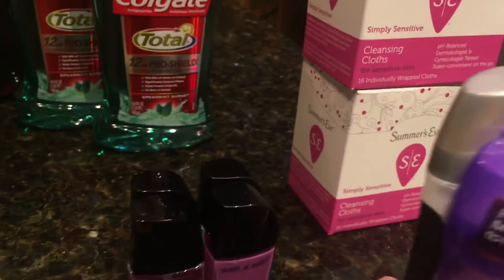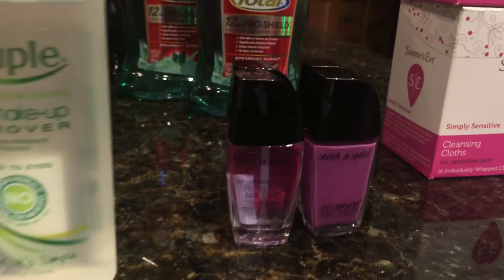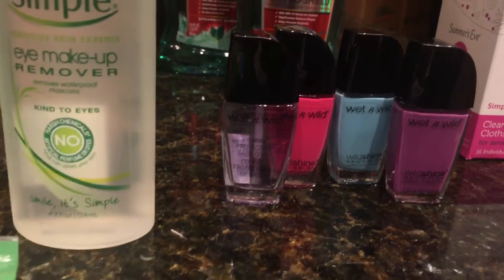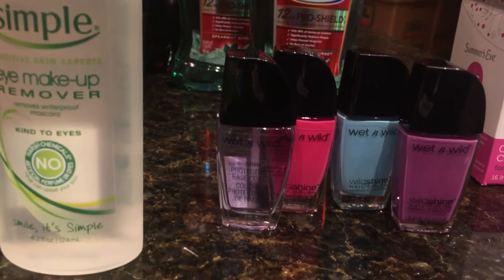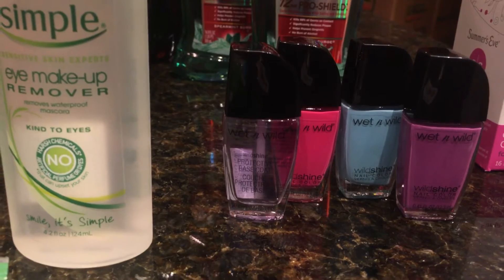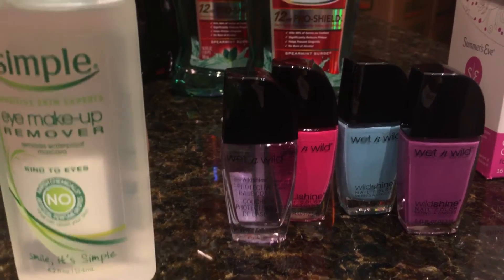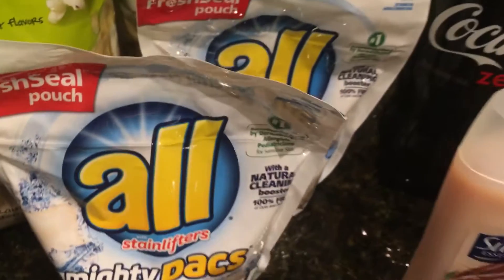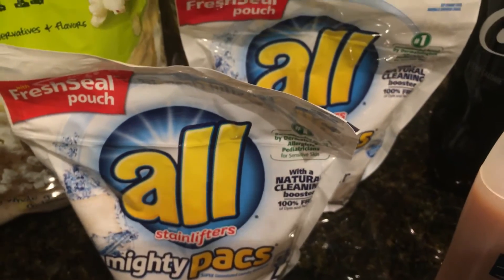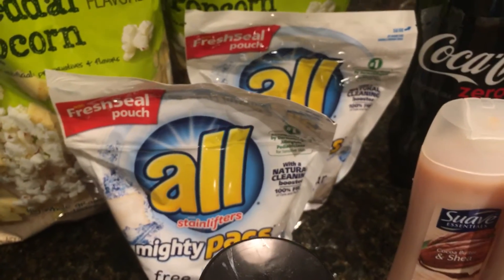I went ahead and got four of the Wet n' Wild nail polishes — they are buy one get one 50% off, and I used a $0.50 off each coupon, which made those about a quarter each. And then there is the All detergent — we just got the coupon for $2 off of two, and that makes those $2 bucks each if you wanted to get that.